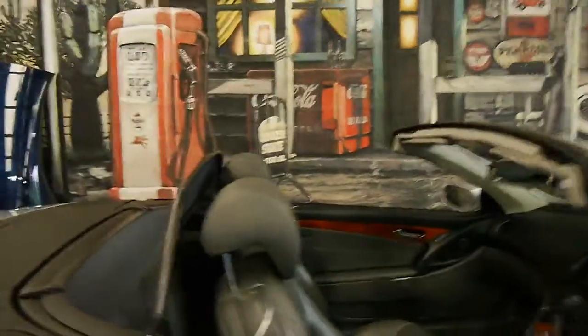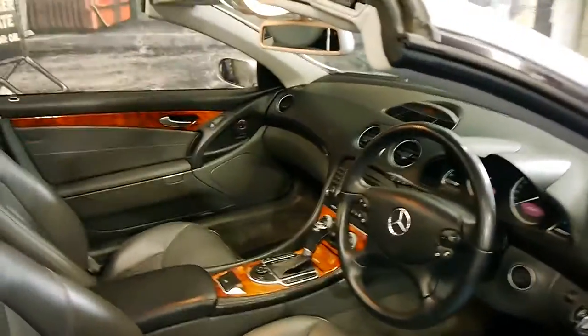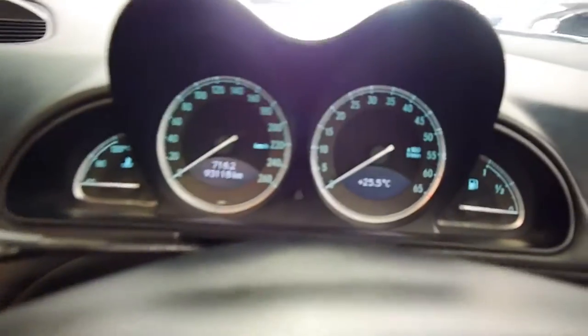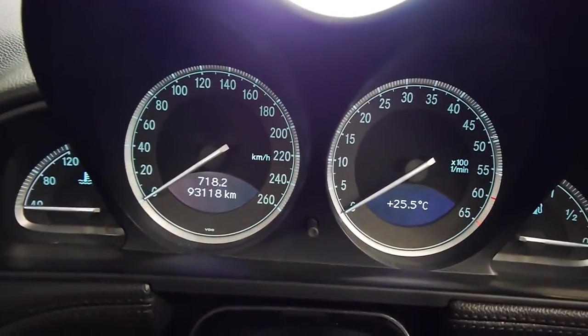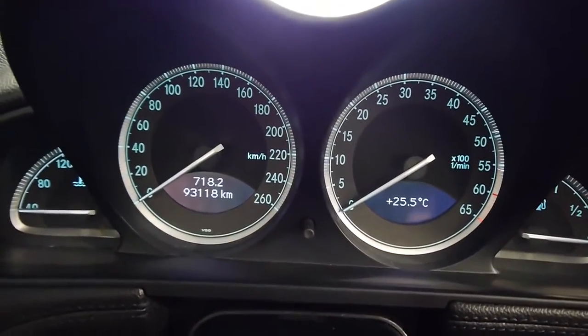This model debuted in 2002 and ran to 2013 with some revisions. We've got the updated nav unit. I'll go through all the settings with you shortly. We have 93,118 original kilometers and excellent history with the car as well.